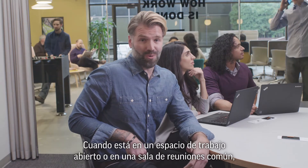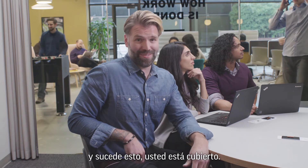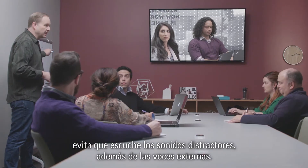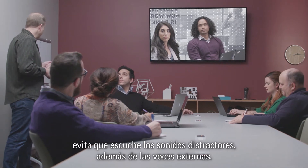When you're in an open workspace or a regular meeting room and that happens, you're covered with Polycom Acoustic Fence. That keeps out not just distracting sounds, but also outside voices.